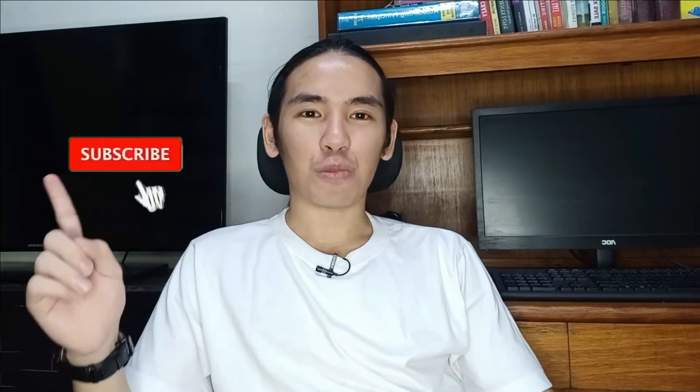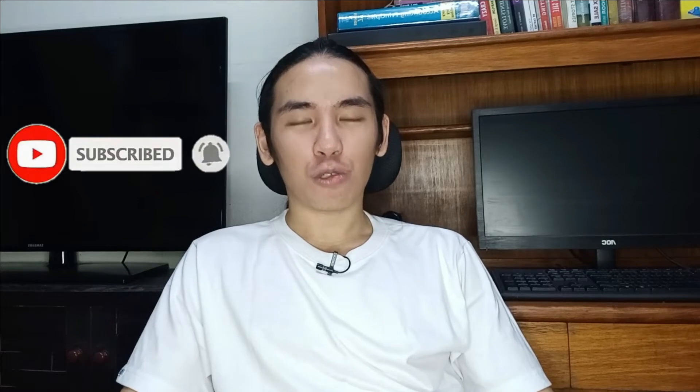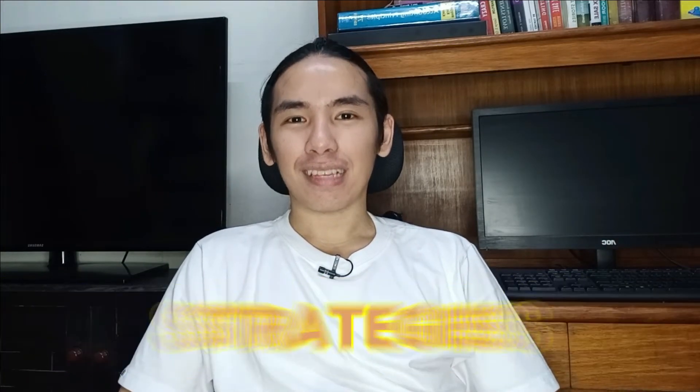Hi guys! This is Archie Noche and if you're new here in the channel, please do hit the subscribe button and notification bell to be notified of the next videos I'm going to do all about social media marketing. So, tips, tricks, and strategies for your business online.